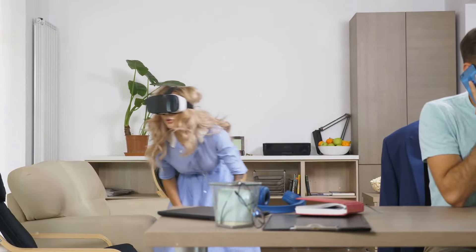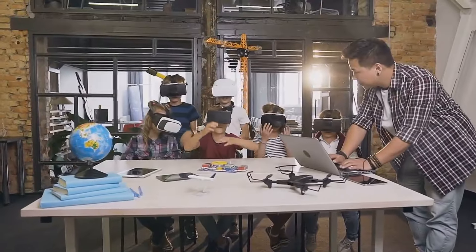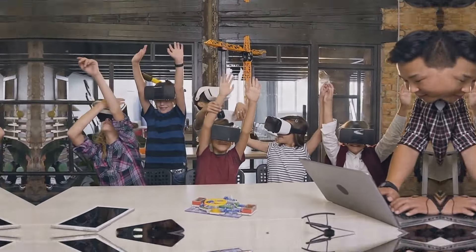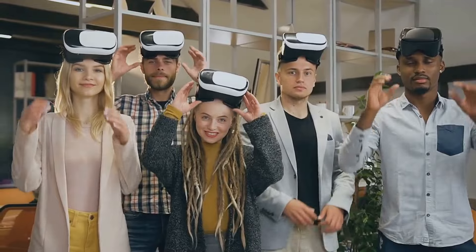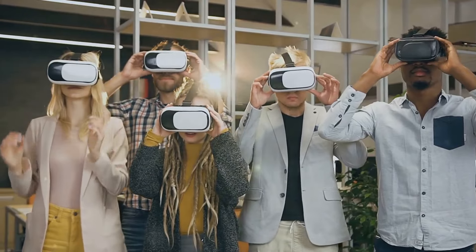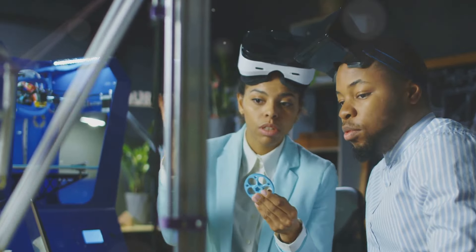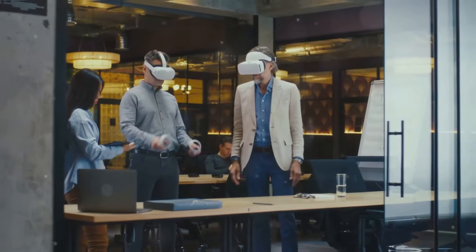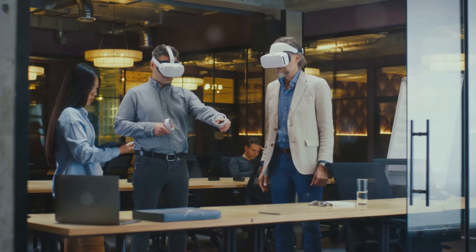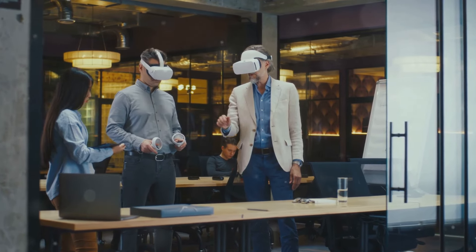This requires open dialogue, collaboration, and a shared commitment to harnessing the power of these technologies for good. Imagine a future where VR and BCI empower us to connect with each other, learn new skills, explore new worlds, and expand the boundaries of human experience. The journey towards the holodeck is a journey towards a future where technology enhances our humanity, not diminishes it. This future demands careful consideration of the ethical implications of our technological creations — asking not only 'can we' but also 'should we' as we venture into uncharted territory.